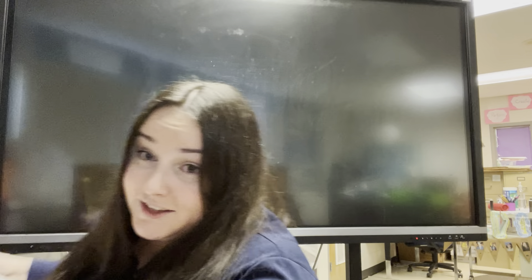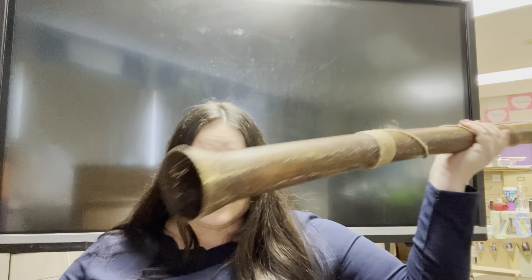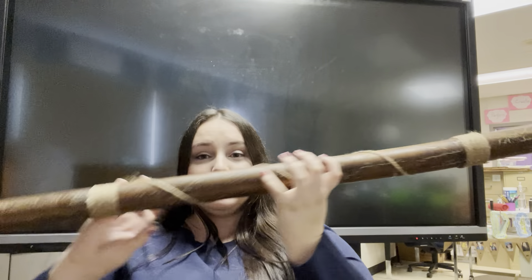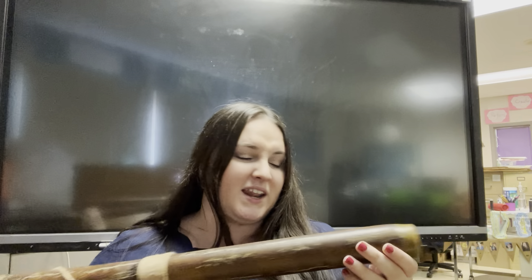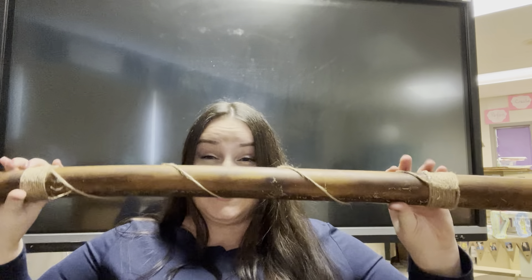Our next instrument you might have been a little less likely to have seen before. I've kind of hinted at it. I'm going to show it to you first and let's see if you have any idea what this is. It is this long tube — it's made out of wood, it's got some string wrapped around it, and it's got a waxy end. If you haven't seen something like this before, this is called a didgeridoo.